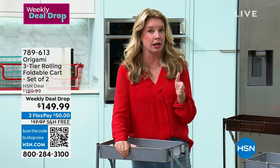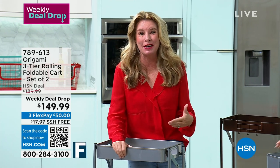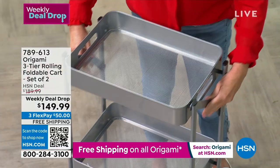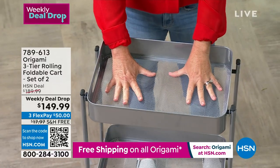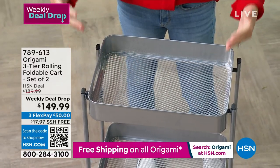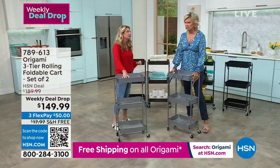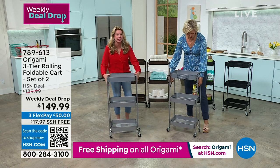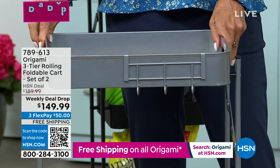We always say if there's free shipping on Origami, call your mom, call your neighbor, call anybody you can, because it very rarely happens. So this is one of our favorite customer picks right here — the three-tier foldable rack. You're familiar with this design: you've got three baskets, one footprint. But a lot of times you see this in plastic or particle board. Very rarely do you see this in powder-coated steel.